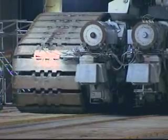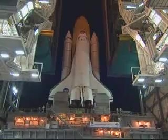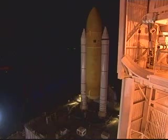The transporter is 131 feet long by 114 feet wide, which is comparable in size to the infield of a regulation baseball field. The crawler weighs 6 million pounds and uses 150 gallons of diesel fuel per mile as it travels down a gravel path out to the launch pad.